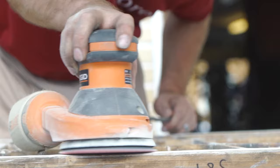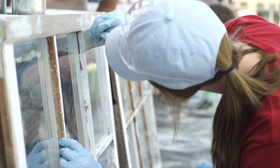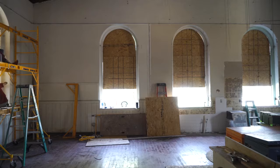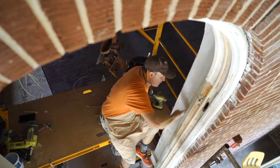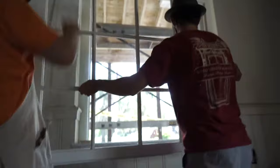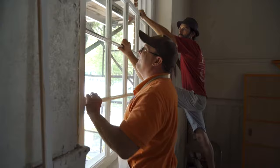We take the sash right out of the opening, take them to our shop, refurbish them there — strip them down, take the glass out, put the glass back in, repaint everything, seal it all up. Meanwhile, someone in our company refurbishes the frames on site. When the sash and frames are done, we bring the two back together, put it all back together mechanically, make sure everything functions, and basically they come out with a brand new window.